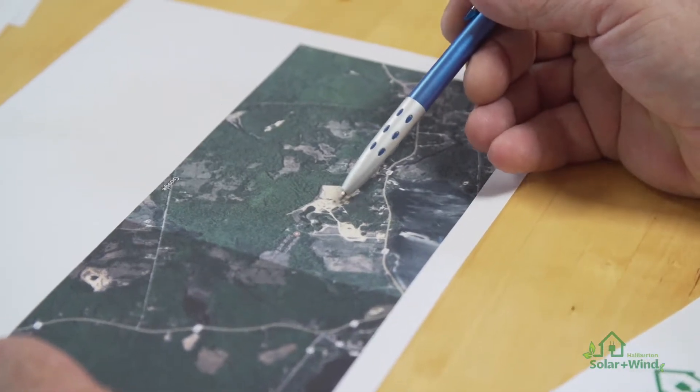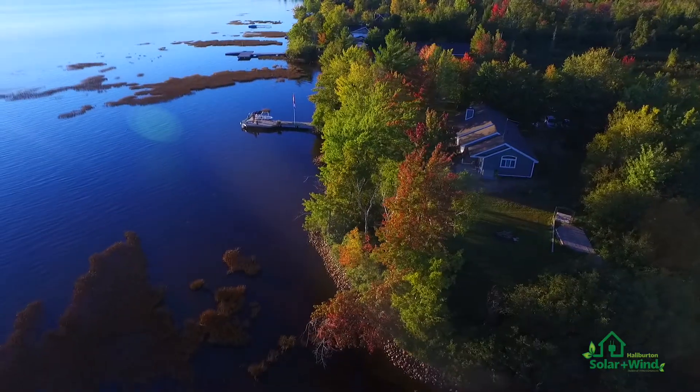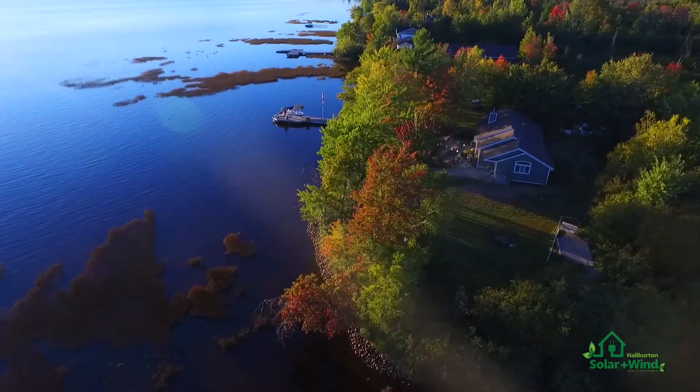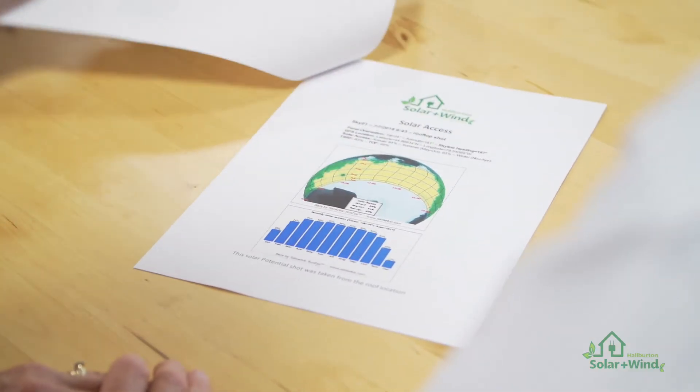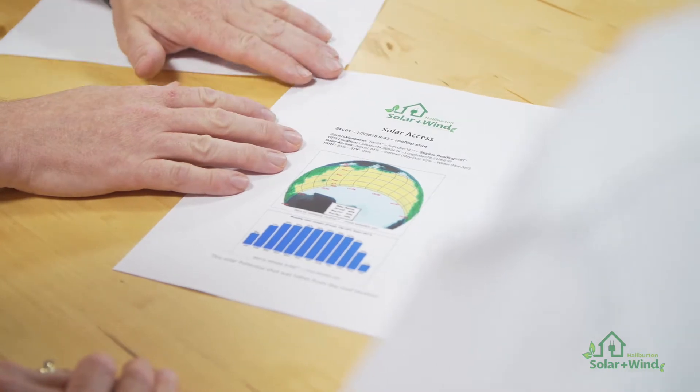Site assessments can be conducted on empty lots as well as properties with existing buildings like a home, a cottage, cabin, or garage. A detailed site assessment will provide you with the information that will help you decide what type of project is suited to your property.